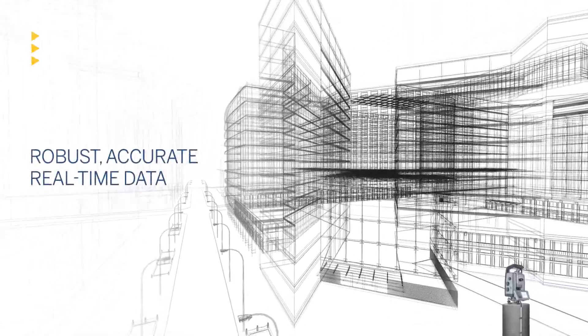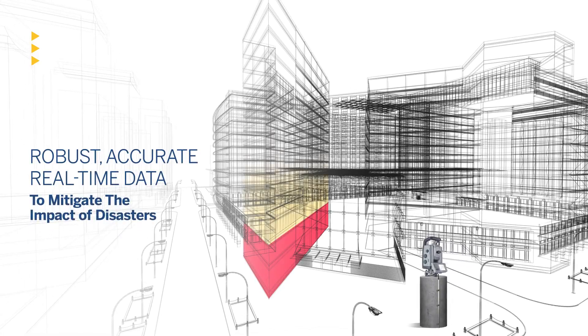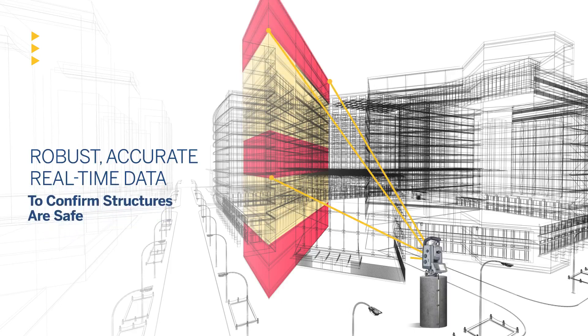developers and contractors need robust, accurate, real-time data to mitigate the impact of disasters and confirm that their assets are safe. And departments of transportation and urban planning groups are also hungry for monitoring data.